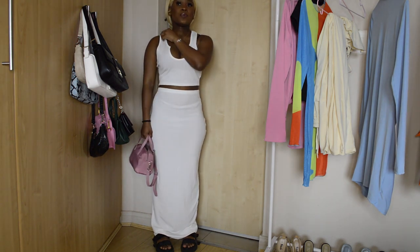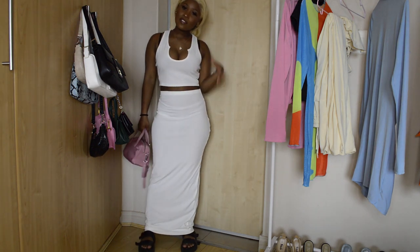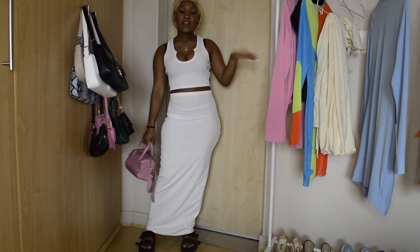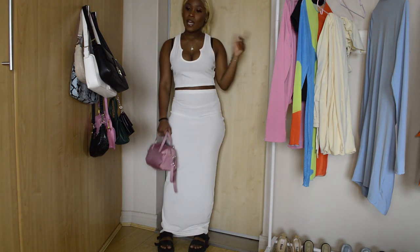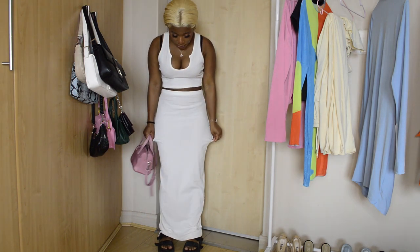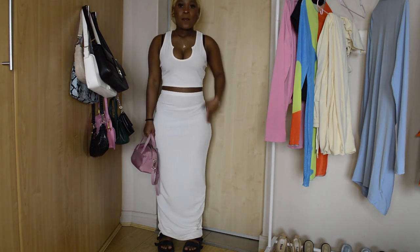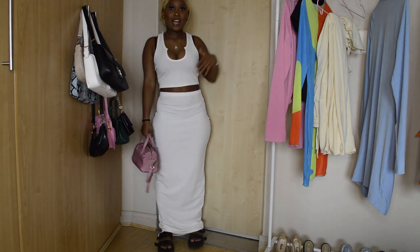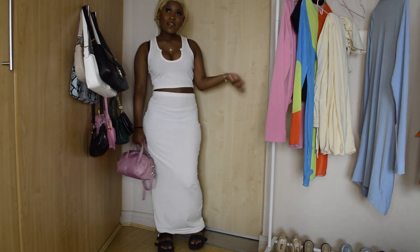It's a two-piece — a top and a skirt. I've paired it with my sliders and this pink bag. It is a little bit see-through but I'm not too mad at that. I am definitely going to get it adjusted because I like this look a lot. I'll also get the top adjusted to be tighter. It's cute.